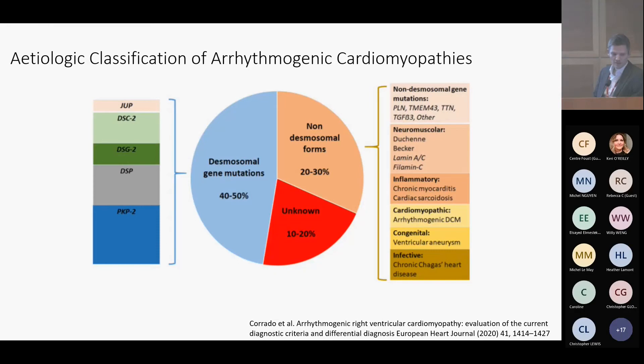The other half is made up of various other things. TMEM43, which we'll talk about later, is a founder mutation. Phospholamban is the Dutch equivalent of a founder mutation for arrhythmogenic cardiomyopathy. We also see cardiac sarcoidosis included under inflammatory causes, and other forms of neuromuscular disease as well.